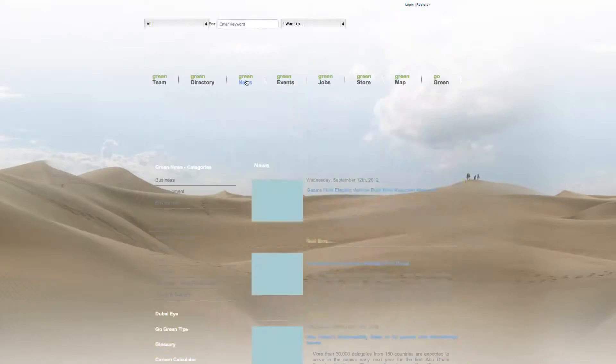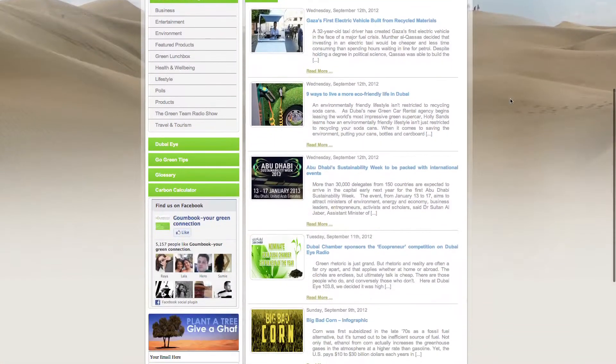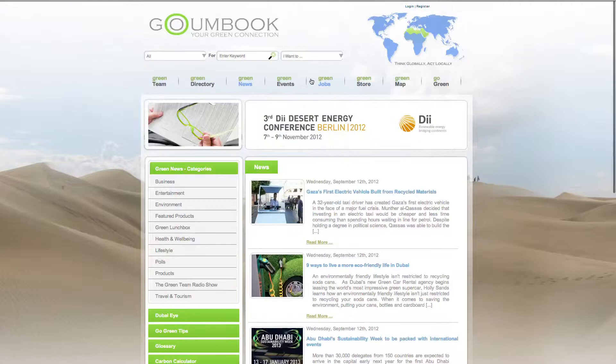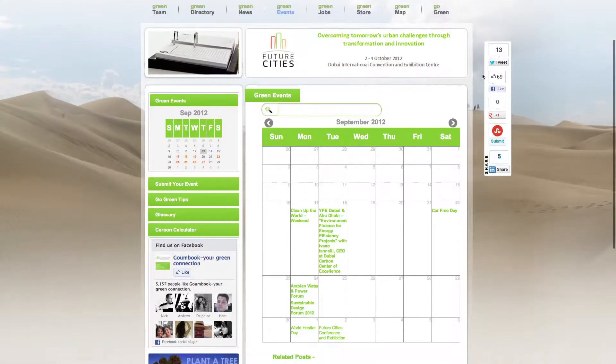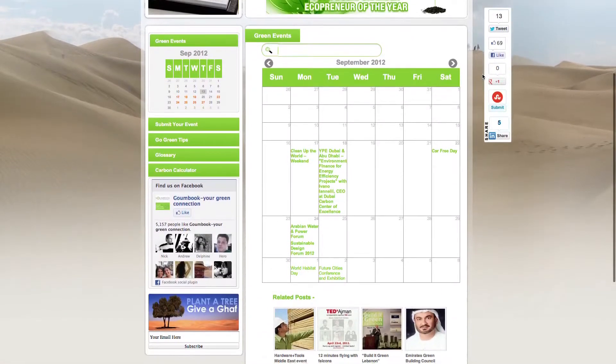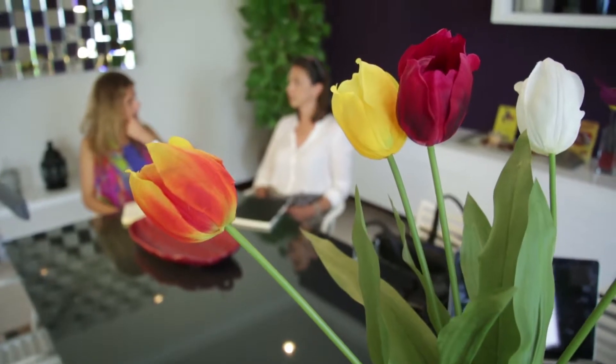Of course! Gombok was born three years ago to help people who live in Dubai and the UAE to lead a more eco-friendly lifestyle. We love to give tips about what to do in your homes and in your everyday life. For the house, there are certain main topics such as energy, water consumption, and recycling. In Dubai, a lot of people sometimes don't feel comfortable with these topics — they don't know what is available — so we love to give them answers.